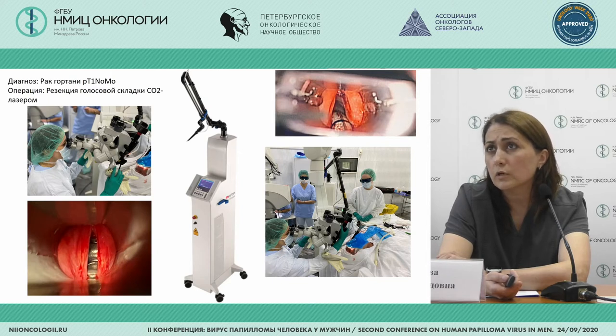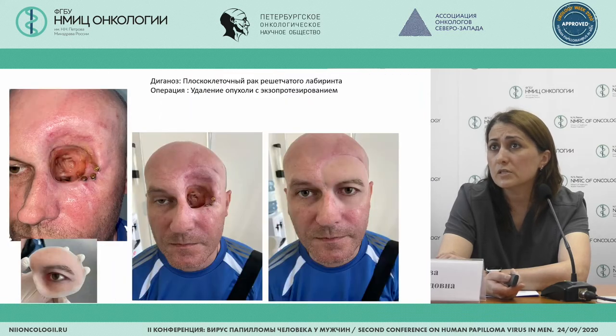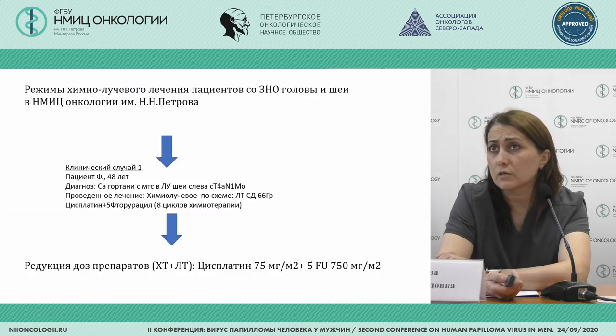This is an endoscopic laser resection of the tumor using a CO2 laser — one of the developing directions nowadays, which is part of our armory and used in our center. Another direction is radiation therapy with a surgical component: the patient has endostats for brachytherapy of the tongue, which is a good alternative to resection or glossectomy, and the patient continues living without relapses. This is squamous cell carcinoma of the ocular area where removal of the frontal defect, part of the ocular cavity, and the frontal cavity was performed, followed by an exoprosthesis for rehabilitation.